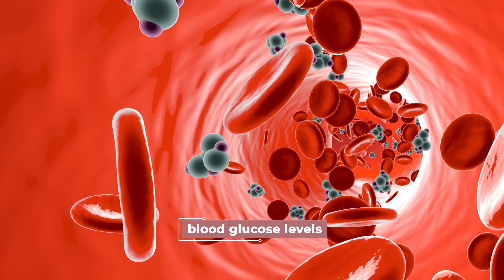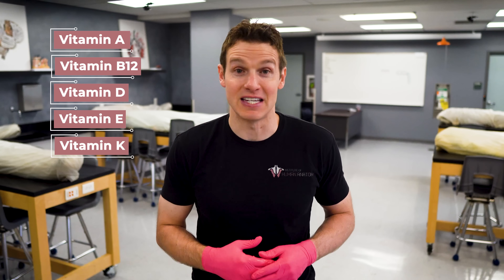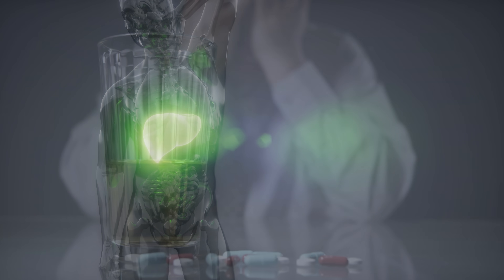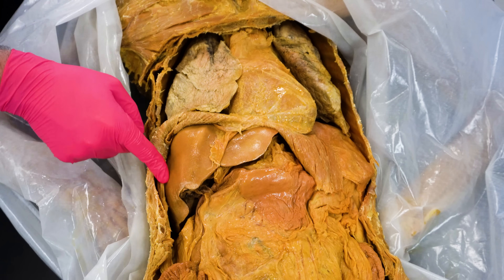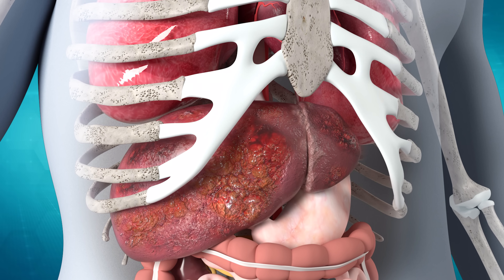It also gets involved in regulating blood glucose levels, stores glycogen, as well as stores multiple vitamins, such as vitamins A, B12, D, E, and K, and detoxifies the body from harmful substances such as alcohol and certain drugs. So clearly, if this organ were affected by something like cancer, this could potentially be devastating and life-threatening.